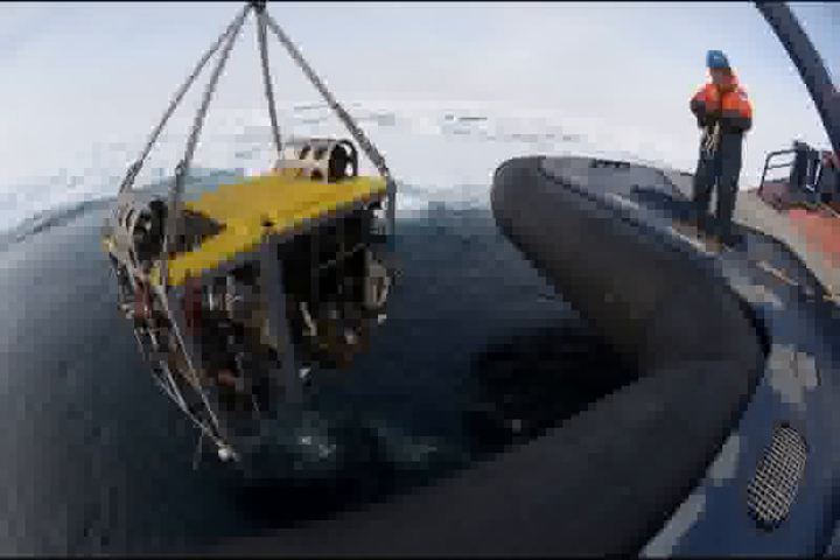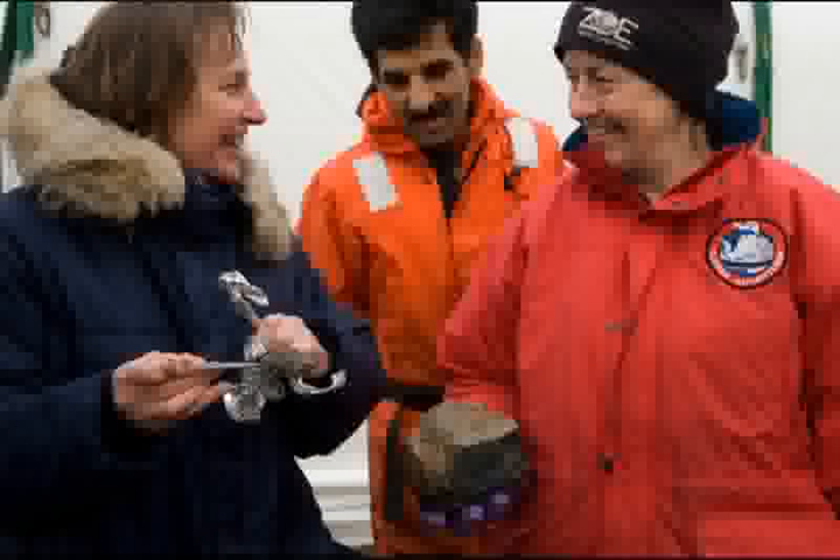Once an interesting area on the seafloor is located using the CTD and robotic diving vehicles, the crew deploys Camper. From inside a control van, they can operate the grab and suction samplers when they see something interesting on the seafloor. It's always an exciting time when Camper comes back on deck — these samples are priceless data. Scientists crowd around a rock sample that Camper has brought back from the depths.